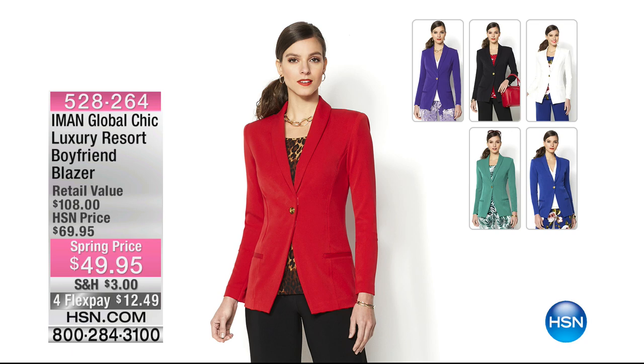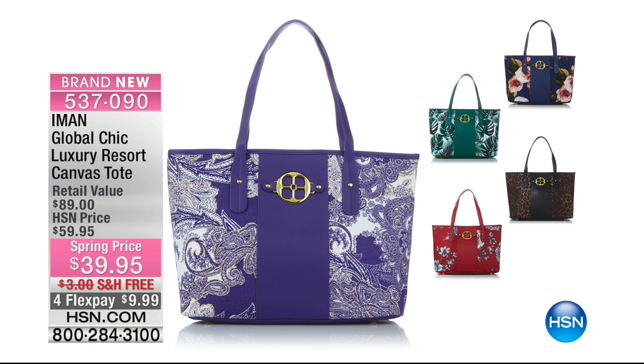Last call on purple for the blazer — it's on four credit card payments of $12.49. Great stretch, one-button closure — very classic and clean, extra small through 3X. Those colors match beautifully back to our today's special, as does this tote. It's calling my name, especially in that beautiful green palm print. A thousand of you have already said yes to this. Last call on the green palm and also last call on the purple paisley. We have it in red peony and leopard as well. Free shipping and handling on four interest-free credit card payments.